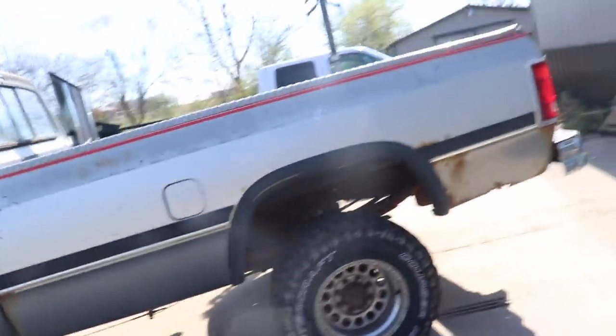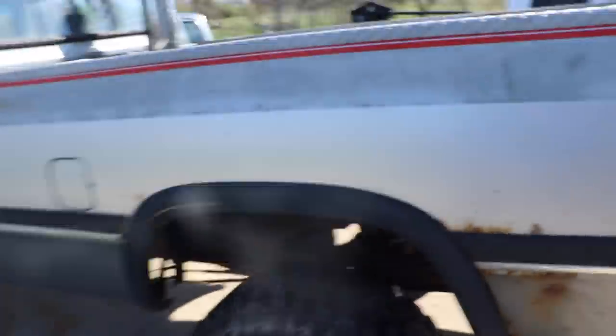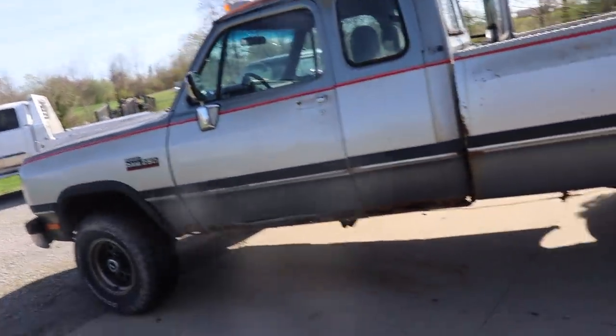The bad thing about this truck is the bed, which is shot. You can see the rust underneath — it's probably gone behind here. The inside of the bed is just totally shot — all rusty, beat up, dented up. If you look in here, you can actually see the highway beneath you when you're cruising down the road. If you push down right there, you can see daylight. And that's why I bought this truck.